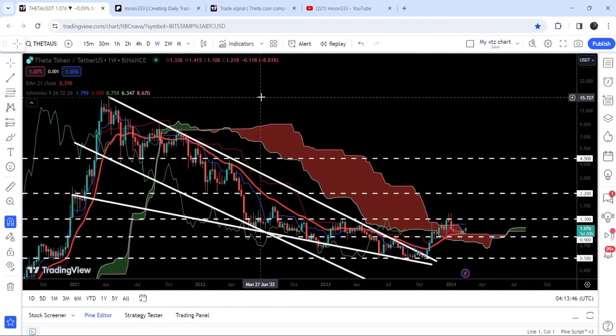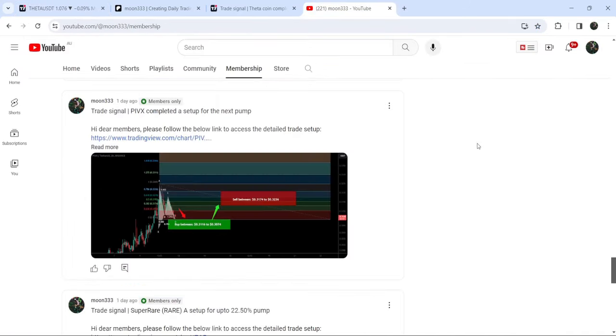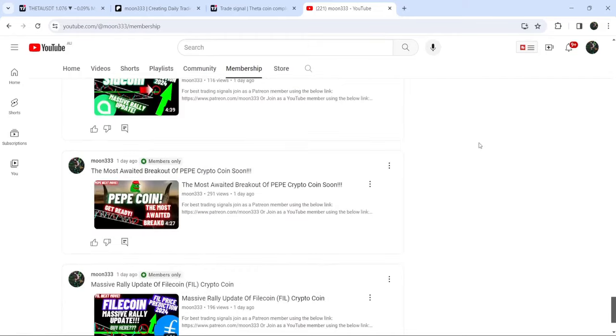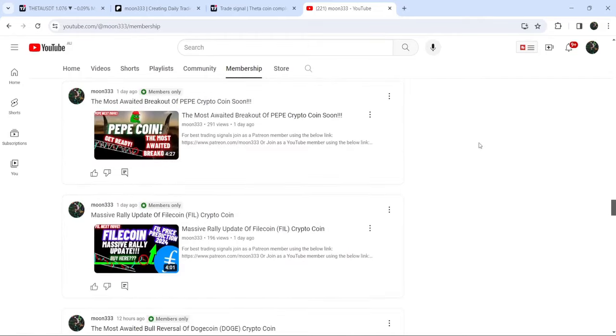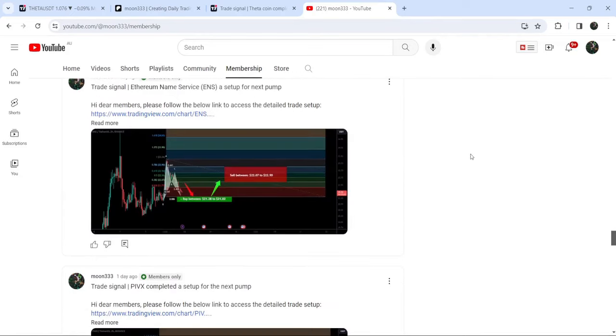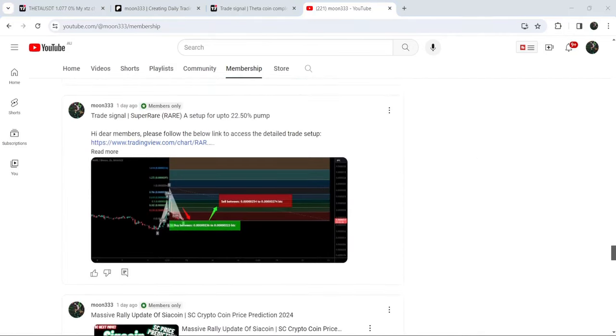Now if we take a look at the long-term target for this huge breakout from the big down channel, that target is at the top of the channel — between $16 to $20. This was the update. I hope you liked the analysis — do hit the like and subscribe to the channel. For more trading signals, join me as a YouTube member or Patreon member. You can find the link in the video description. Take care, goodbye.